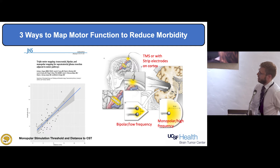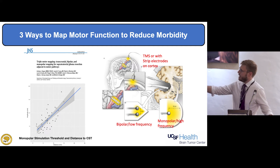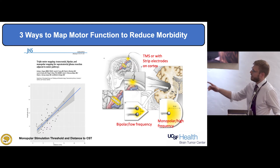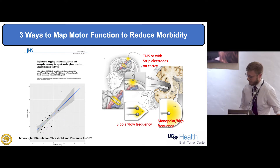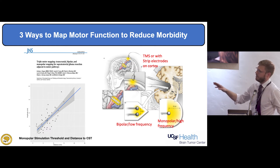For motor mapping, the key advance over the last six or seven years is the use of the monopolar stimulator, which allows us to get a distance measurement from the tract. There's about a one millimeter to one milliamp relationship between the tract and the stimulator. We put the stimulator into the resection and ask the electrophysiologist to increase the amplitude — if the tract is found at eight milliamps, we know we're about eight millimeters away. With the bipolar stimulator it's a yes-or-no answer that sometimes gives warning too late, so we really prefer the monopolar.